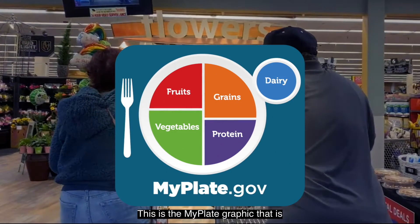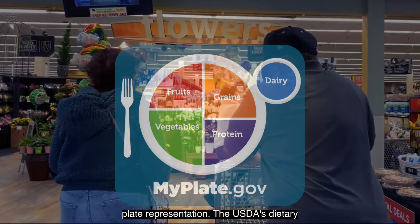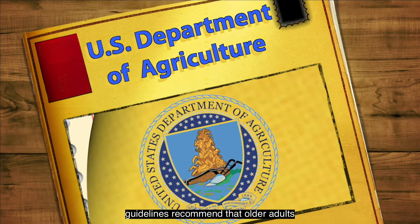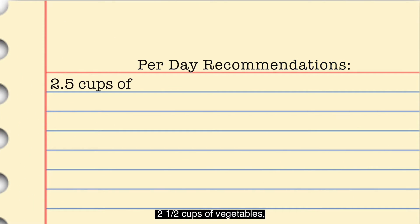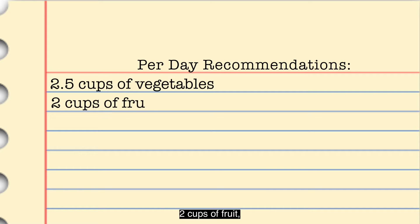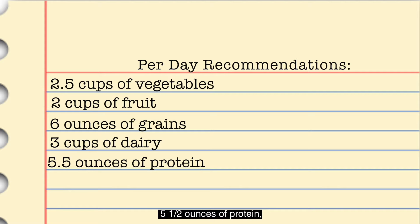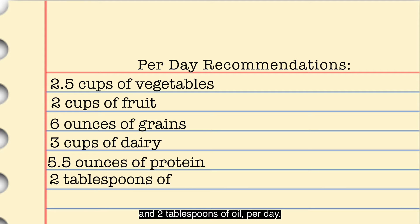This is the MyPlate graphic published by the United States Department of Agriculture. MyPlate shows how each food group can fit into our diet through a plate representation. The USDA's dietary guidelines recommend that older adults consume about 2½ cups of vegetables, 2 cups of fruit, 6 ounces of grains, 3 cups of dairy, 5½ ounces of protein, and 2 tablespoons of oil per day.